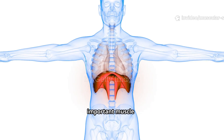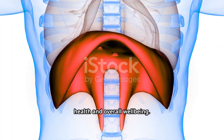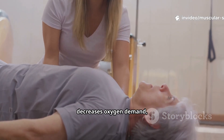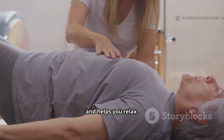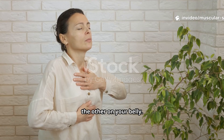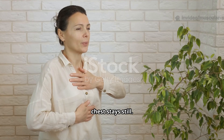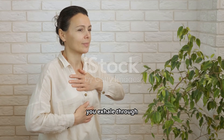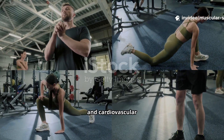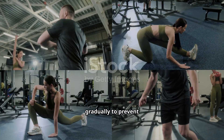Now, let's talk about a surprisingly important muscle: your diaphragm. Proper breathing is crucial for muscle health and overall well-being. Diaphragmatic breathing, or belly breathing, strengthens your diaphragm, decreases oxygen demand, and helps you relax. Here's how to do it: lie on your back with knees bent, place one hand on your chest and the other on your belly, breathe in slowly through your nose feeling your belly rise while your chest stays still, then tighten your stomach muscles as you exhale through pursed lips. For exercise, include both resistance training to build strength and cardiovascular exercise to improve blood flow to muscles. Remember to warm up properly and increase intensity gradually to prevent injuries.